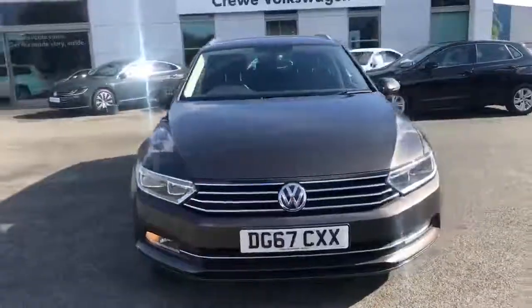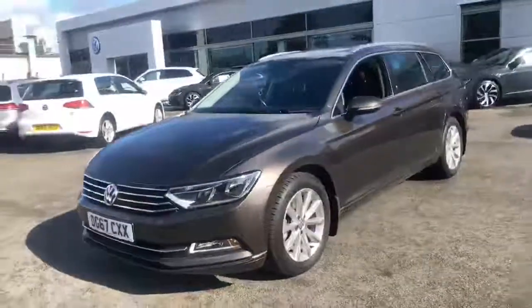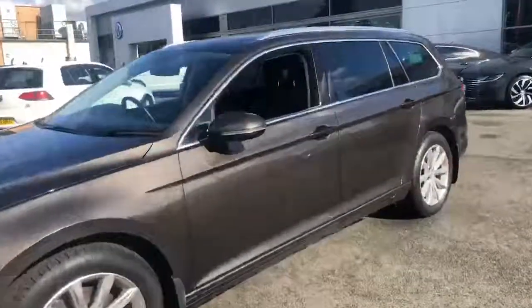Thank you for taking the time to look at this Volkswagen used car. All our vehicles are part of the award-winning Das Velt Auto program, which offers exceptional value in terms of additional benefits and gives you the peace of mind you need when buying your next car.